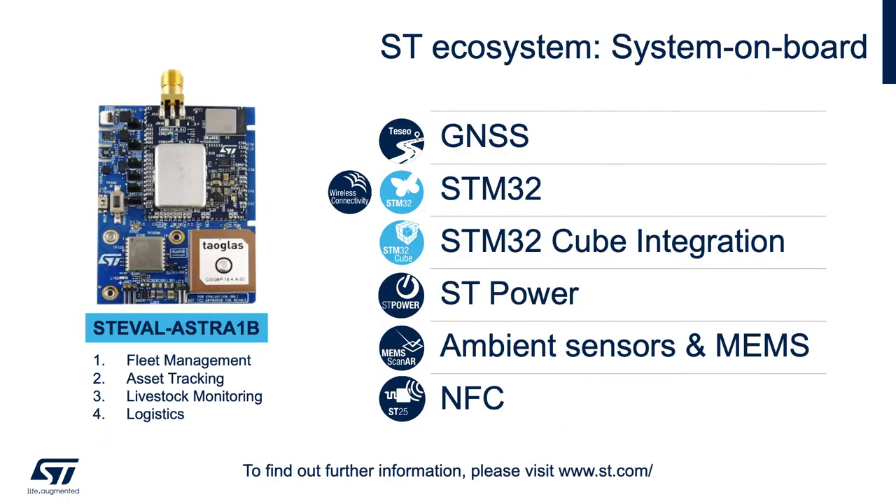SensorTile.box Astra 1B is the newest asset tracking solution in a small form factor. It integrates STM32WL, STM32WB, motion and environmental sensors, LIV-3F, NFC, LoRa, Bluetooth, ZigBee, and other communication ICs. The X-NUCLEO board is integrated for faster software development using the STM32WB IDE. It is a compact reference design for fast prototyping and quickly moving into mass production for applications requiring these various technologies.